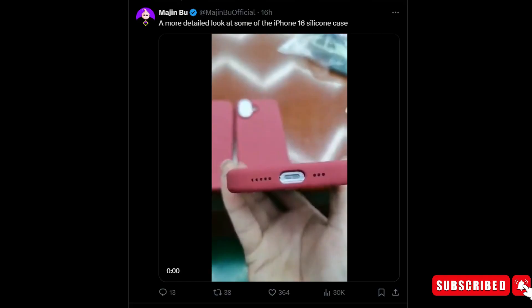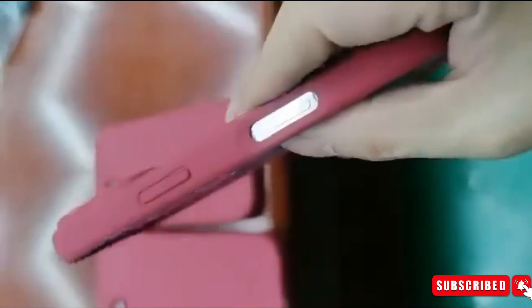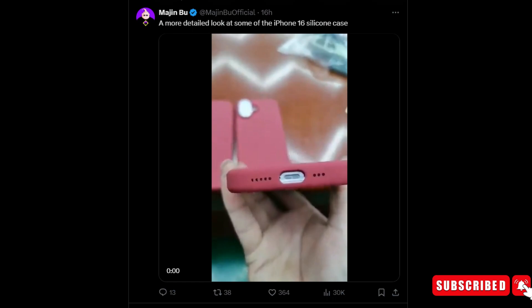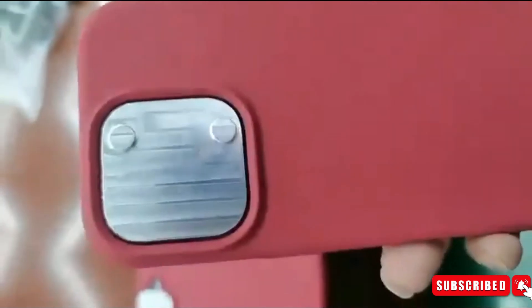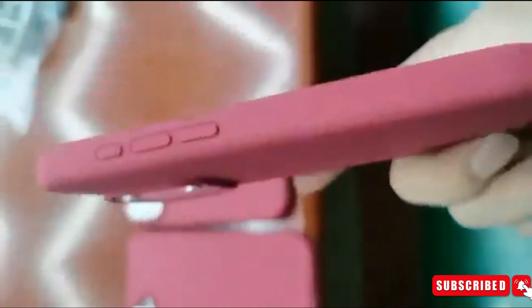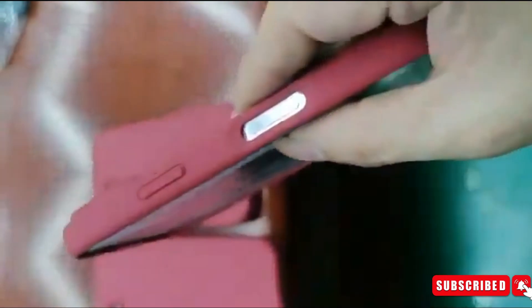Renowned tipster Majin Bu recently shared an exciting short video clip of the silicon case of the upcoming iPhone 16 Pro on his social media account X, formerly known as Twitter. Sporting a sleek maroon-red hue, the case teased all the rumored cutouts, including the capture button, volume and power buttons, mute switch, and the intriguing action button.